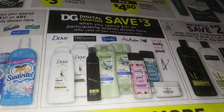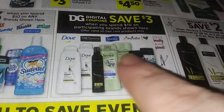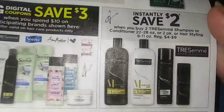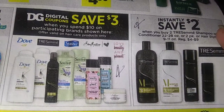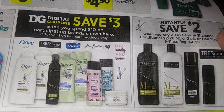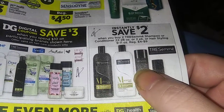When you spend ten dollars on these participating brands — Treasure Made, Suave, Shave Moisture, and others. Interesting: Treasure Made is listed twice, which could be a good deal. I'll have to look into that — if I find a deal, I'll let you know. Buy two Treasure Made shampoos.